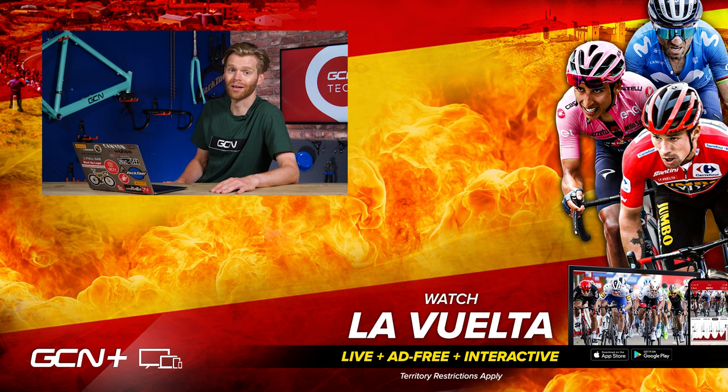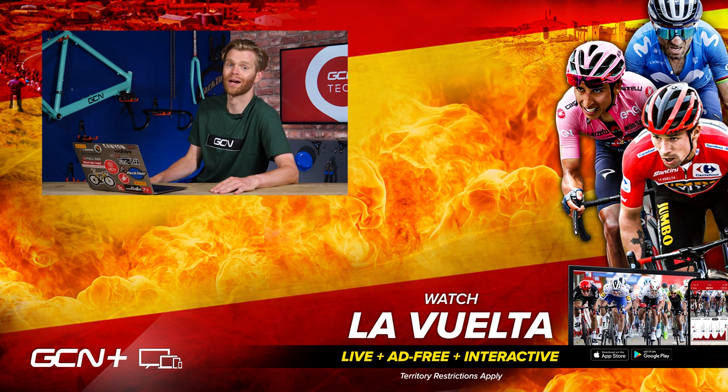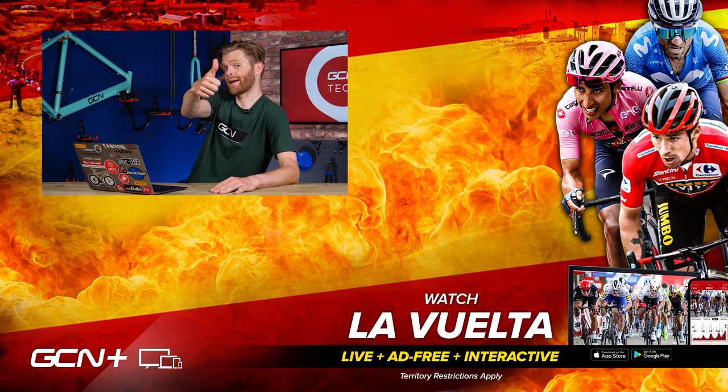If you've got questions, don't forget to post them down below with the AskGCNTech hashtag. I'm sorry if I haven't been able to answer your question this week, but it is a pleasure answering your questions. Keep persevering and keep getting them in — hopefully we'll get around to your question in another episode. Until then, I'll see you later. Bye.